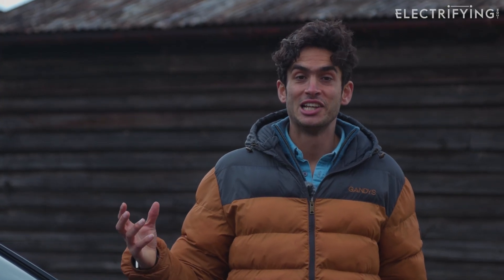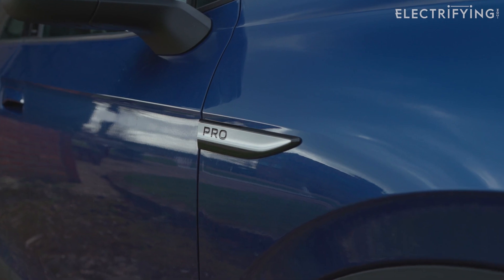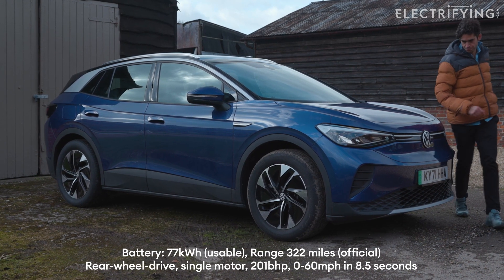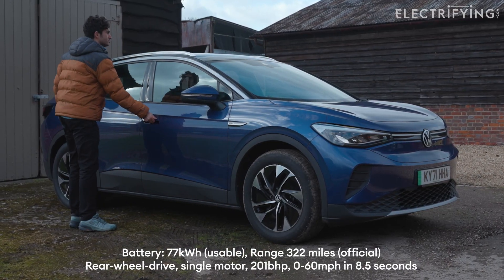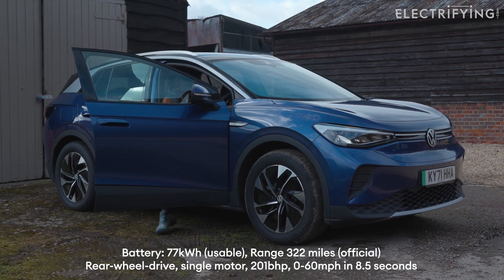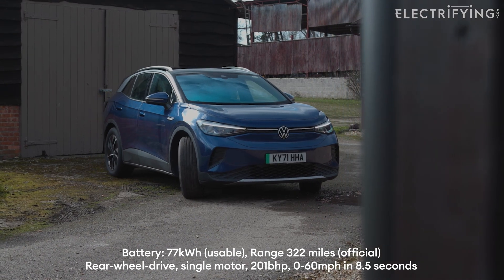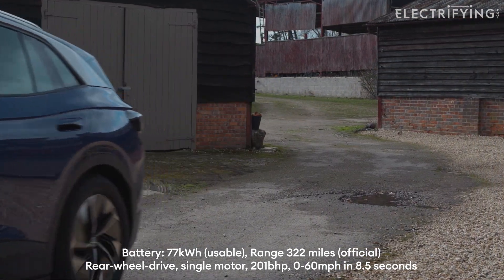A year is a really long time in electric cars, and since Ginny drove it VW have released other models, including this Life Pro Performance. It has a single motor on the rear wheels, the larger 77 kilowatt-hour battery, 322 miles of range, 201 horsepower, 229 pound-feet of torque, does 0-60 in 8.5 seconds, and has a top speed of 99 miles an hour.